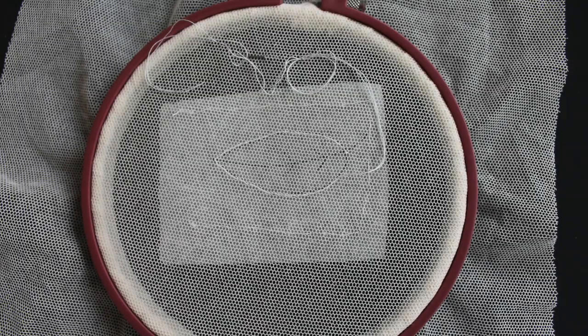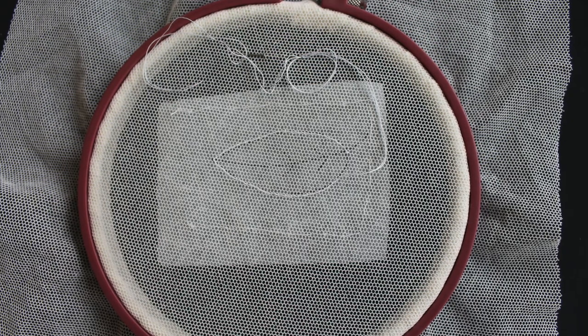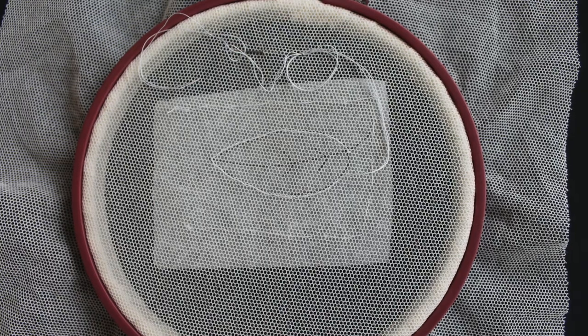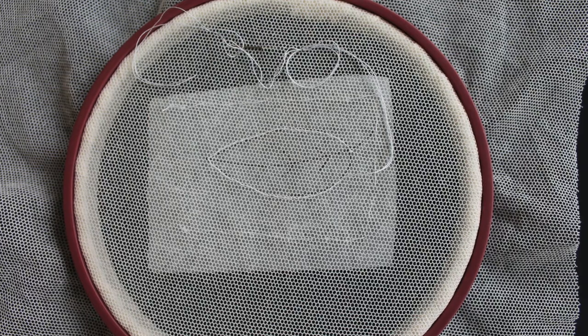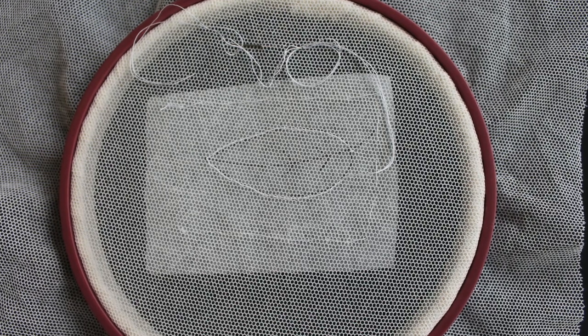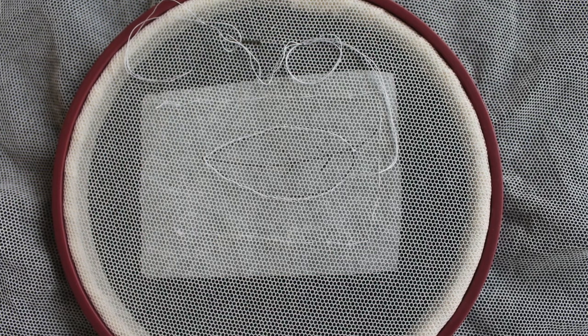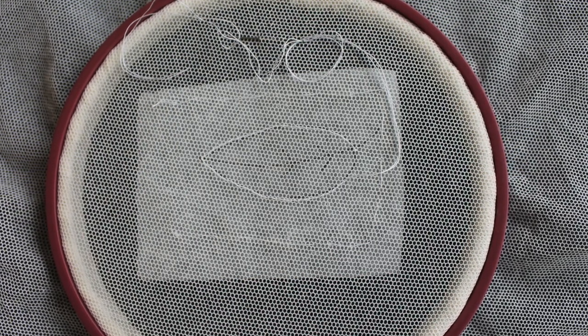Now we have completed our little motif. It should look like this when it's done — it's like a running stitch when it's finished. If we're doing a larger piece we must outline all the work before we take the pattern off and start the stitches.